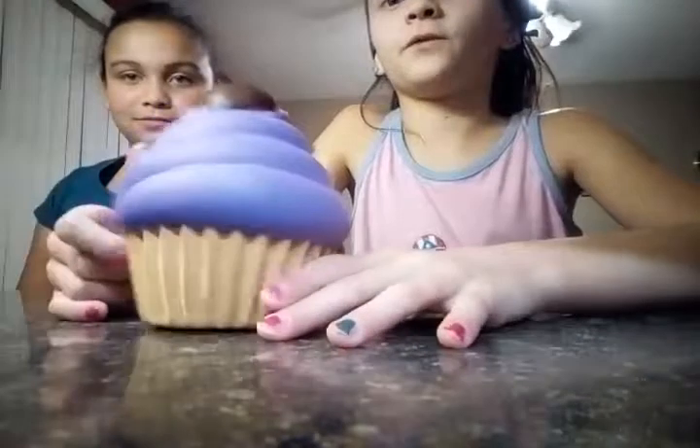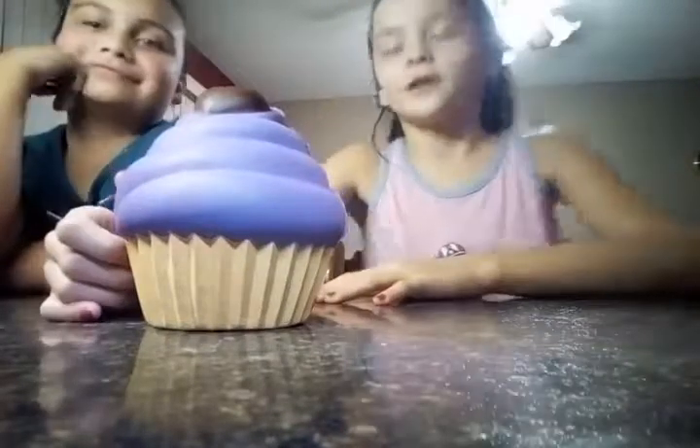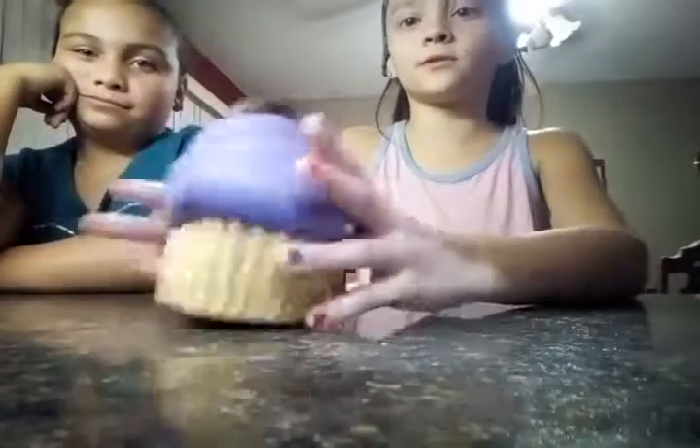I'm going to go first. I got this cupcake one from Walmart — I think it was like seven to eight dollars — and it's from Walmart North. It's so squishy, but this heart thing started falling off because I've had it for like a year.